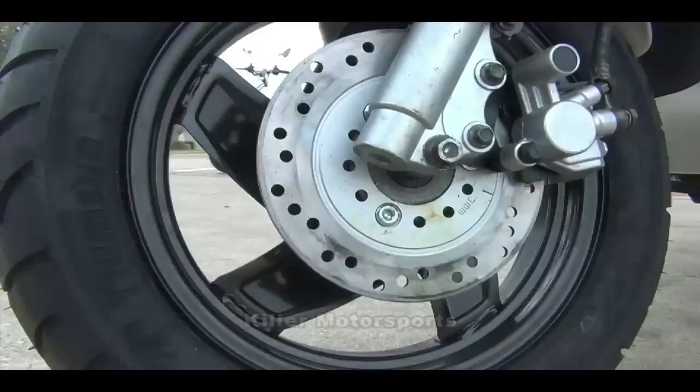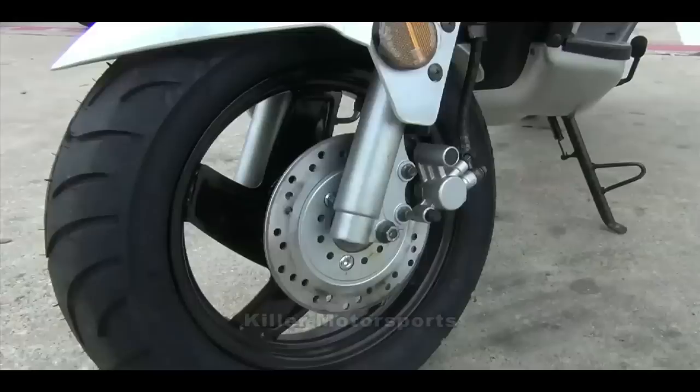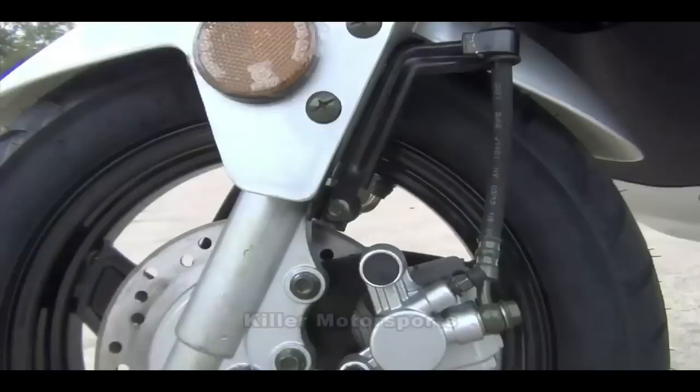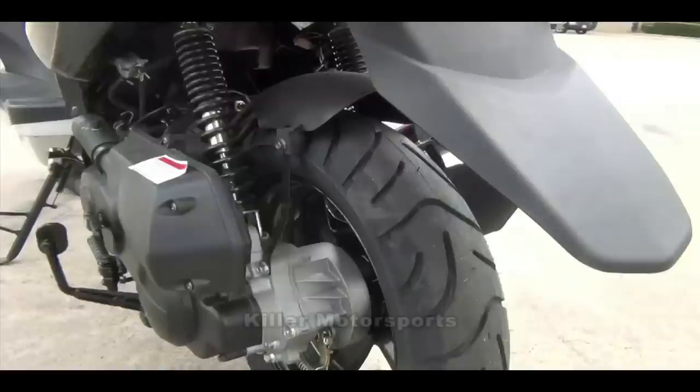The front brake is disc with a drum brake in the rear. Tire sizes on the front are a 2.15 by 10 and the rear a 3.5 by 10. Suspension is hydraulic in the front and hydraulic with a spring in the rear.